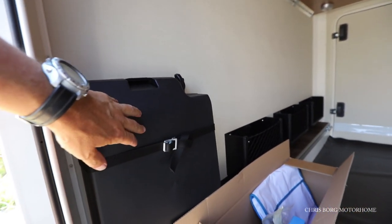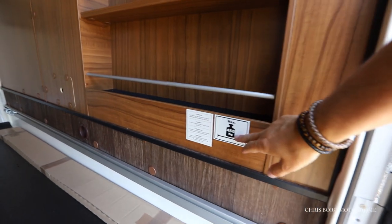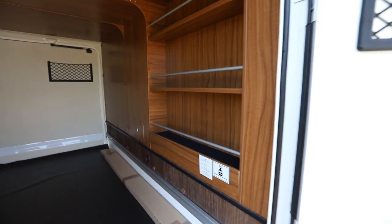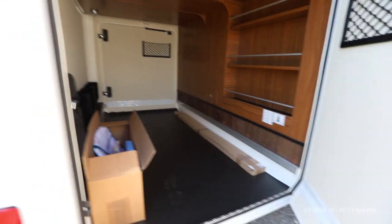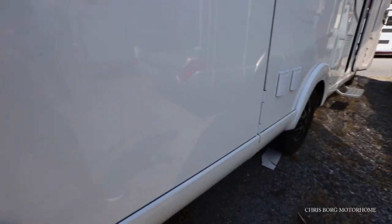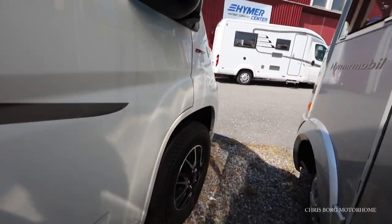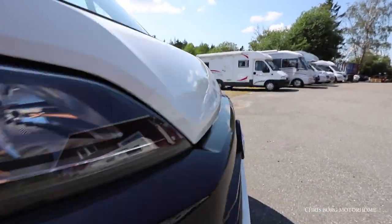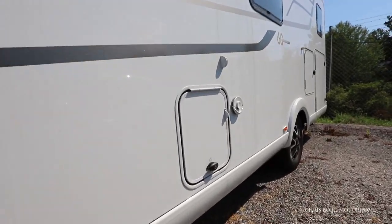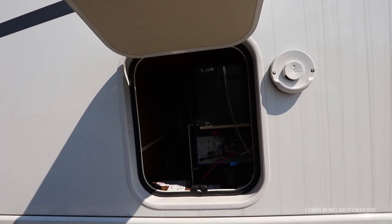Here's a repair kit for the wheels. The maximum payload in this garage is 450 kilos. And there are some fuses.